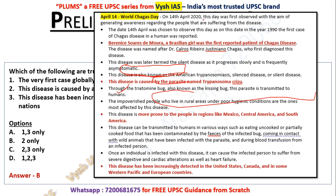World Chagas Day was first observed on April 14, 2020. This date was chosen because in 1909 the first case was reported in a Brazilian girl. The disease is caused by a parasite transmitted by the triatomine bug, also called the kissing bug. It is not prevalent in India or Southeast Asia — it is more common in Mexico, Central America, and South America. It is increasingly being treated in USA, Canada, and some Western Pacific and European countries.